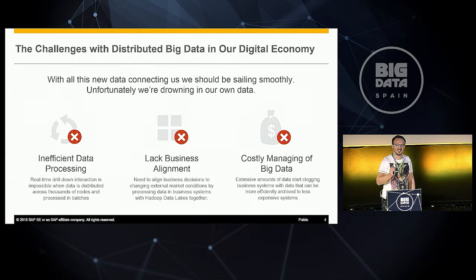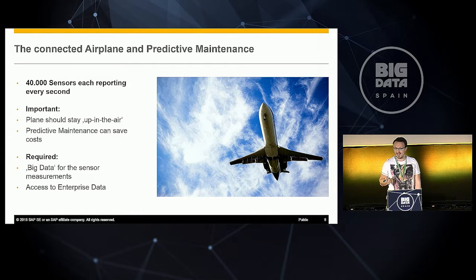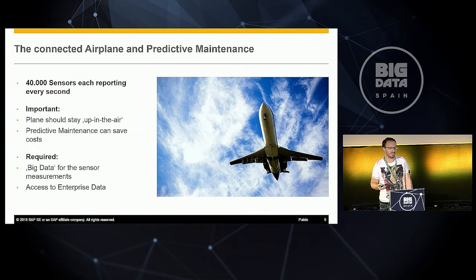Let me give you an easy example to understand. Modern airplanes — maybe one that brought you to Madrid — have 40,000 sensors, each reporting every second. A plane should stay up in the air, so one of the famous things you want to do with big data is predictive maintenance: foreseeing when parts will break. If you could foresee it, you could change parts when necessary, keeping uptime as high as possible, which can save costs by a lot.